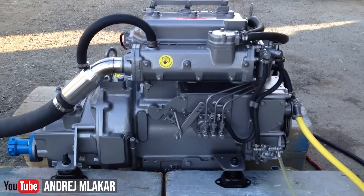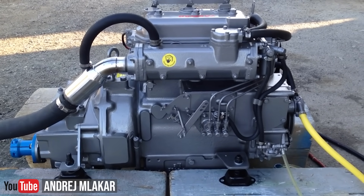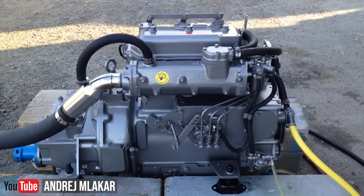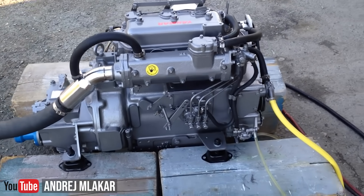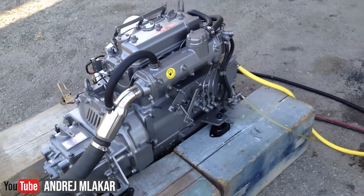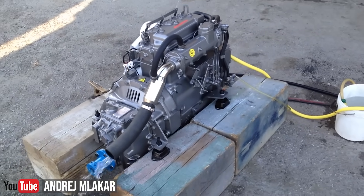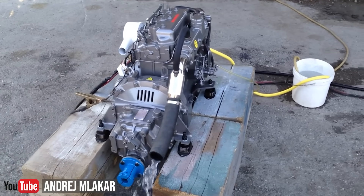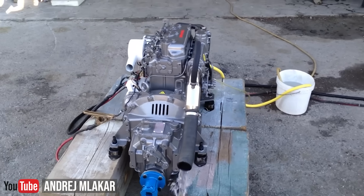On fuel systems: older Yanmars use traditional mechanical injection, which is simple and field-serviceable. Newer engines, especially the common rail models, use electronic fuel injection, which provides better efficiency and lower emissions but adds complexity — more sensors and more electronics that can fail.